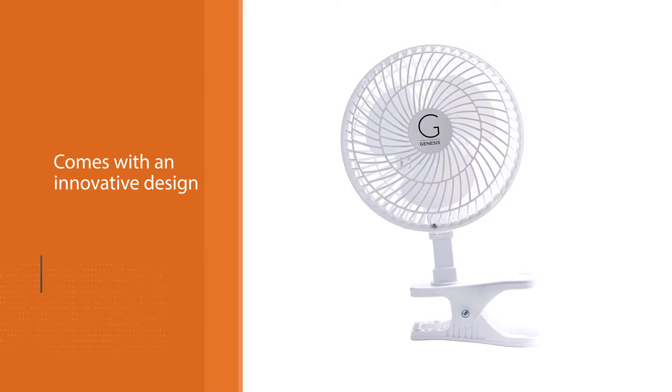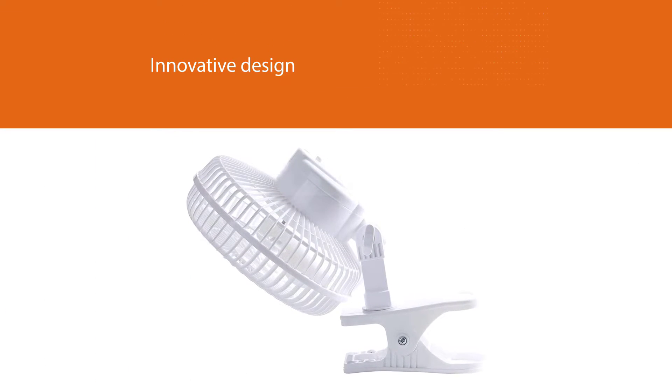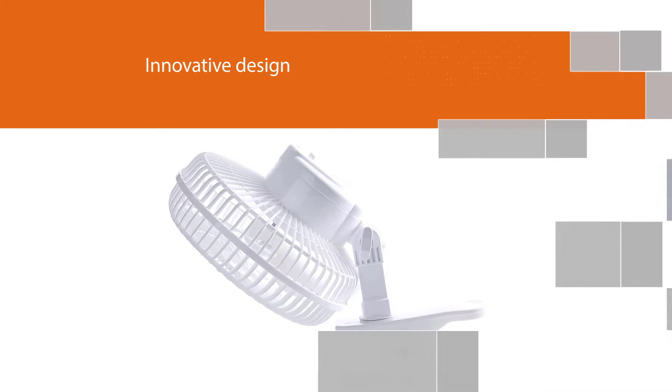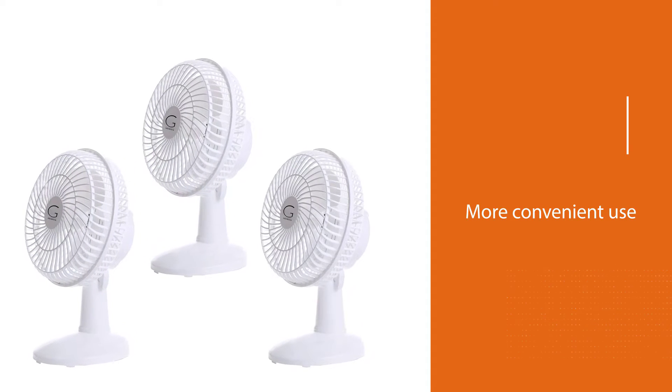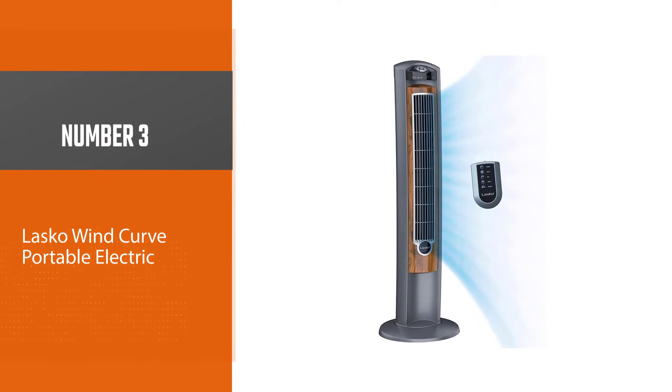Furthermore, it comes with an innovative design that makes it convenient for use as a clip-on fan or as a tabletop fan. This innovative design is a plus because it makes it easy for you to use the fan as you want. Needless to say, the fan head is adjustable so you can easily move it to all angles, allowing for more convenient use especially if you want to accommodate more than one person.